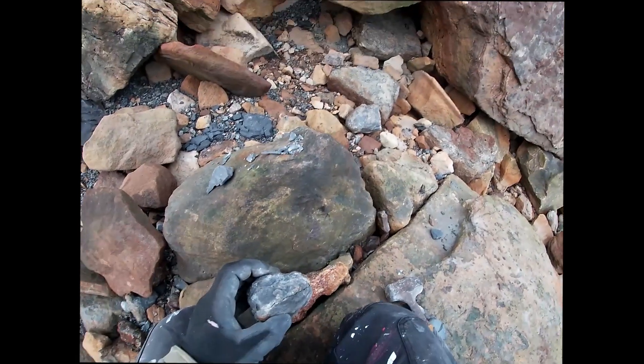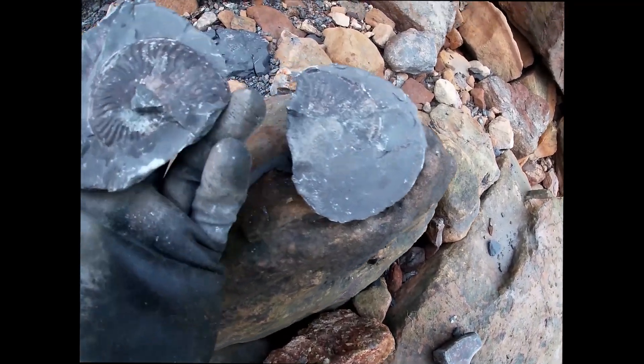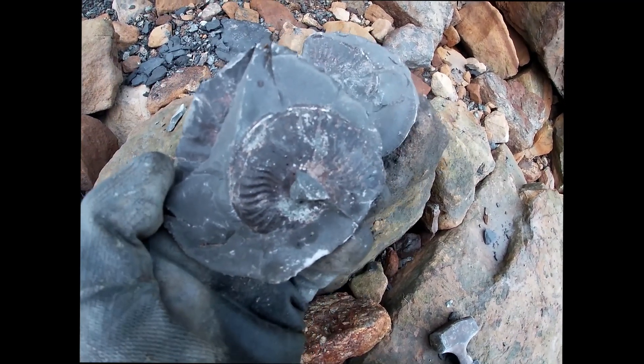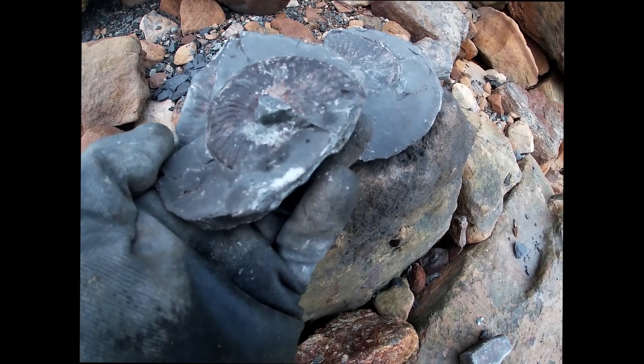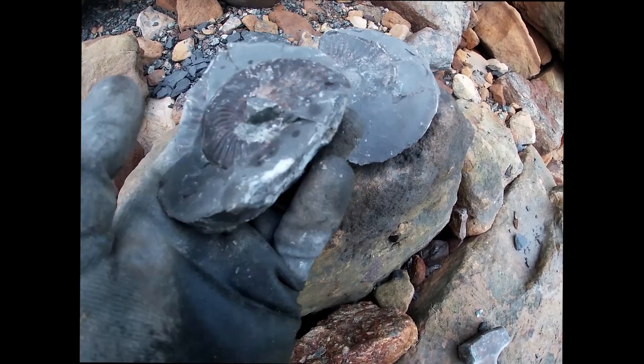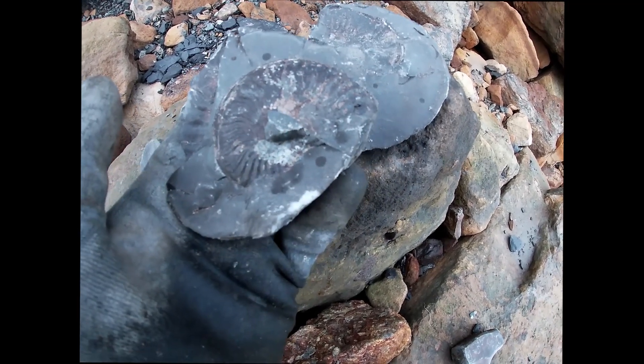I'm having a good day for ammonites today - I think Harpoceras, I could be wrong. But again really good preservation. Just pop the centre out, clean up round the bottom, and that will be lovely.